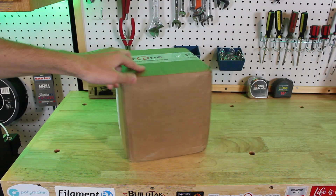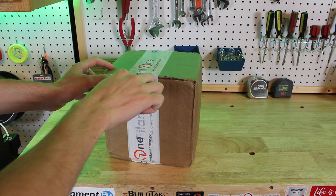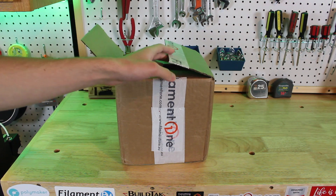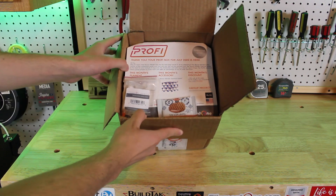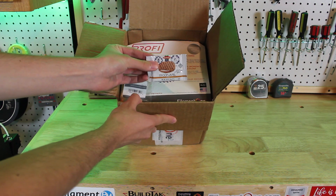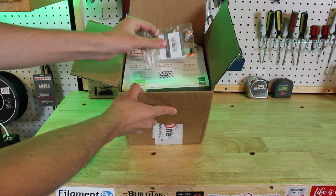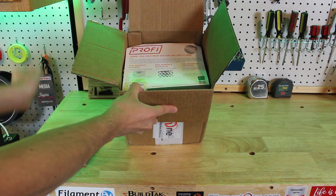Hey everyone, welcome back to 3D Now. My name is Jack and this is the Filament One Profi Box. If you are into 3D printing, you are going to love the Profi Box. This is a premium mystery filament subscription box — every month you will be shipped a mystery package and you don't know what you're going to get, but all the stuff is always super cool and really fun.